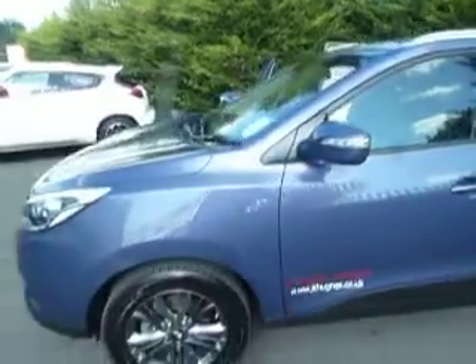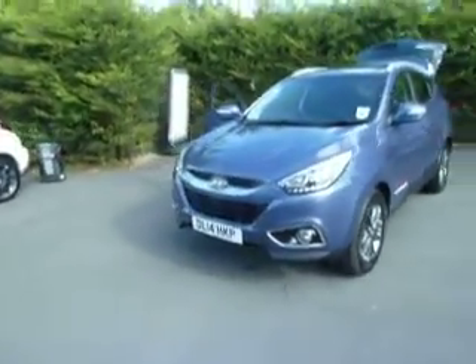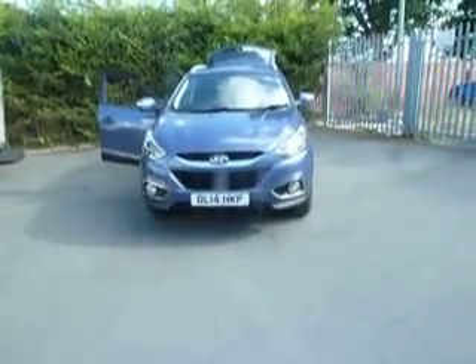If you've got any questions about this car or would like to arrange a test drive, please call myself. My name is Dan. You can get me on 01691-661111, but if I'm not available, ask for my colleague Steve and he'll be happy to help.